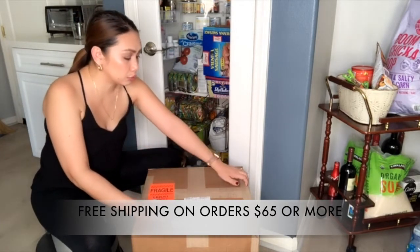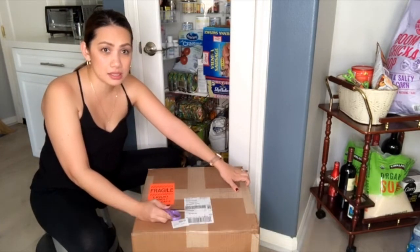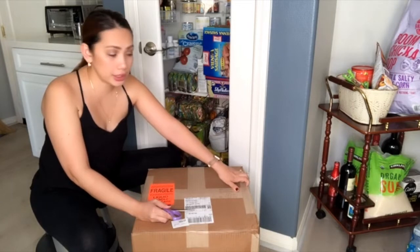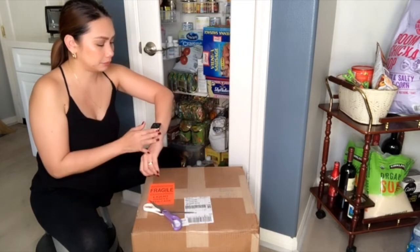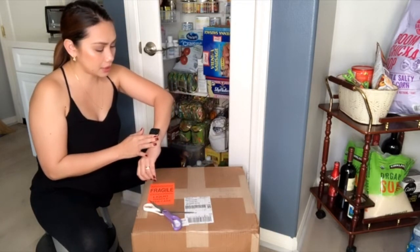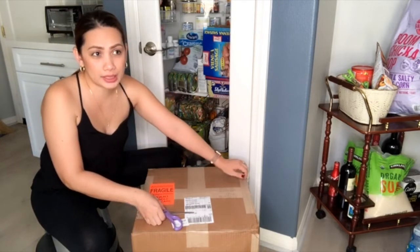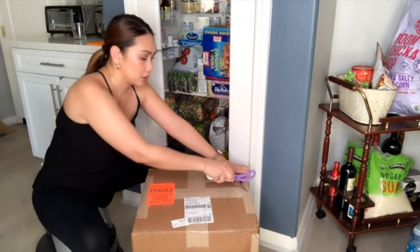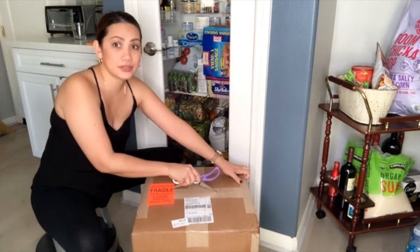I ordered on the 20th, and they said it would ship on the 24th. It arrived today the 27th — the estimated delivery date was the 28th, so it actually came a day early.